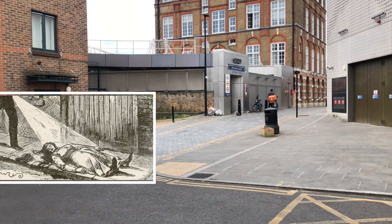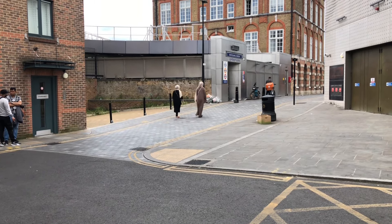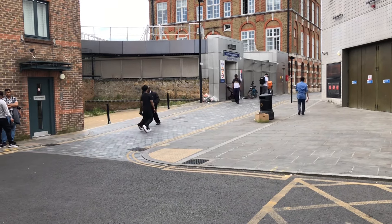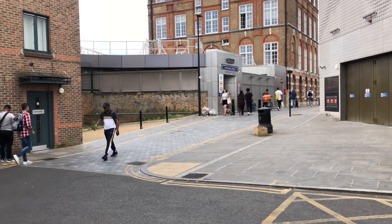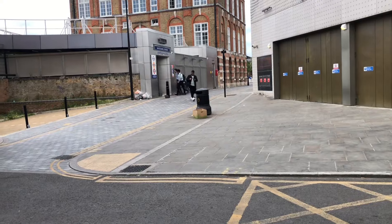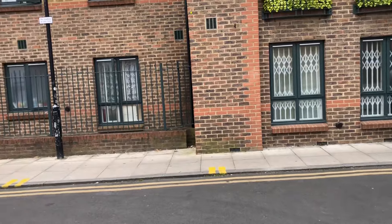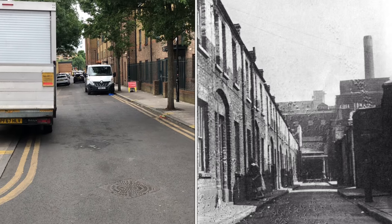Mary Ann Nichols was discovered at 3:40 a.m. on Friday the 31st of August 1888 in Bucks Row. Her throat had been severed by two deep cuts, one of which severed all the tissues down to the vertebra. Her private parts had been stabbed twice and the lower part of her abdomen was partly ripped open causing her bowels to protrude. The body was found just where you can see the rubbish scattered at the side of Whitechapel station. Jack the Ripper would have either run up that way or made his way back down Bucks Row.